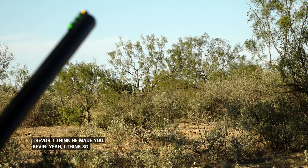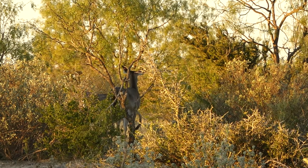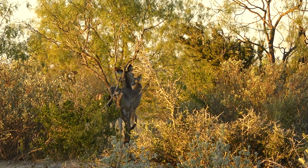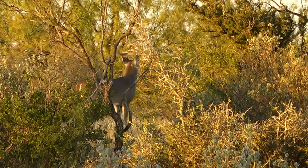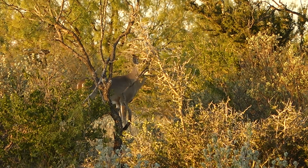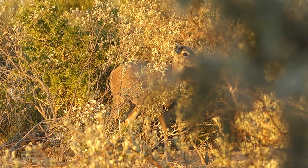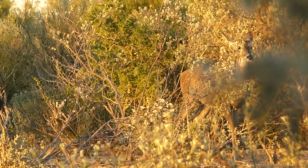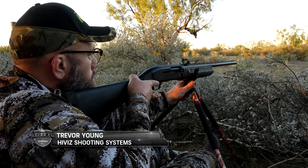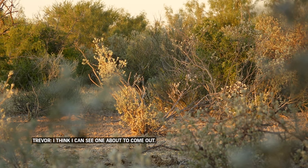I think he made you. Yeah, I think so. I think he's chasing that doe. I think I can see what I'm about to come home.